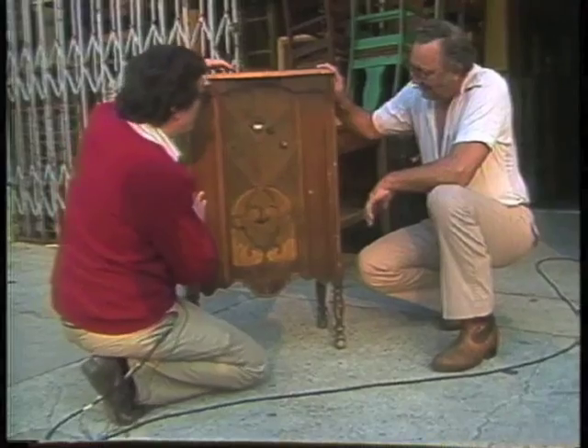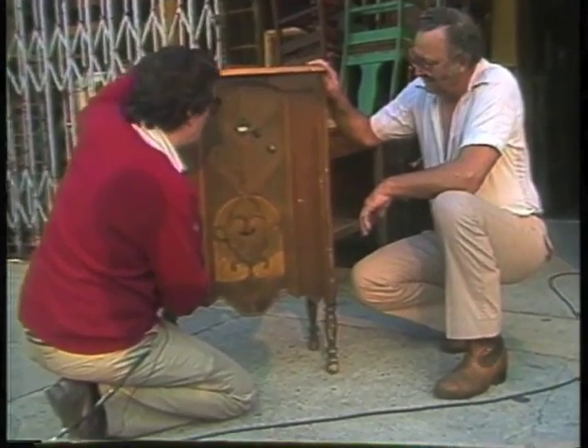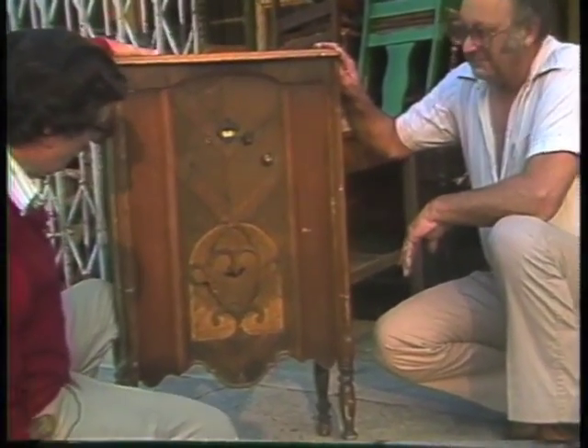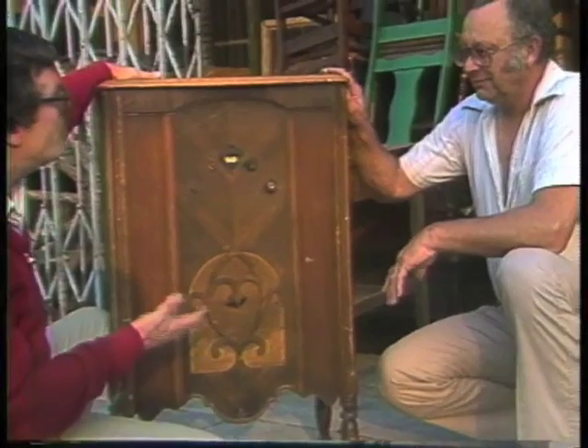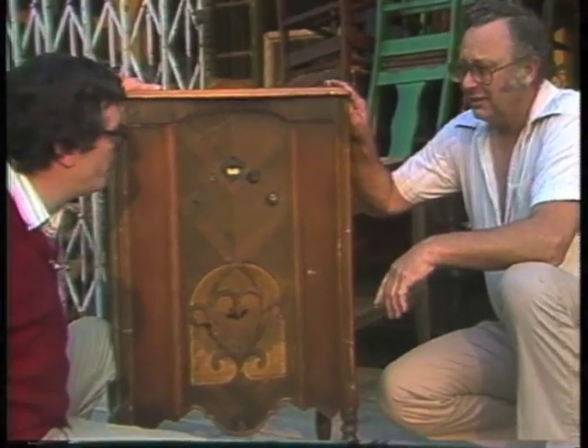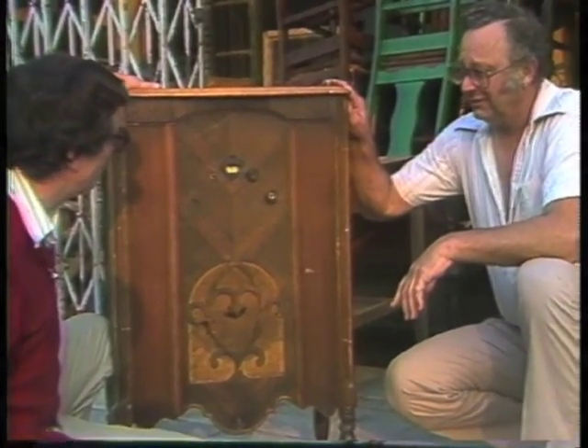Do you have something that's totally beat up — like an old console that needs woodwork, that doesn't work? How about this one back here? Let's take it outside so we can see it in the light. It's definitely a candidate for restoration, but it's all here — that's what I like about it. We'll consider this to be the before shot. It's a classic Silvertone.